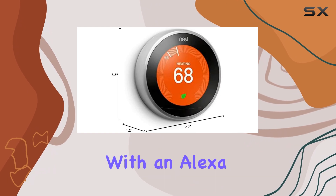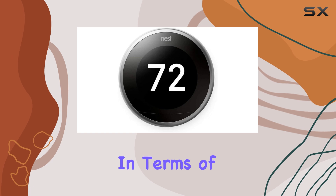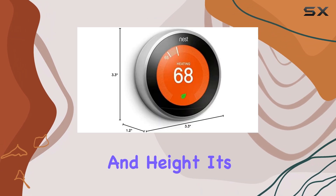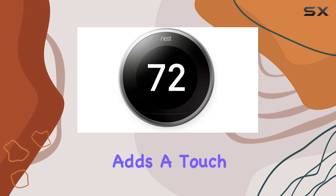Plus, with the option to combine it with an Alexa device, you get even more control and convenience. In terms of size, the thermostat is compact and discreet, measuring just 3.3 inches in diameter and height. It's a perfect fit for any wall, and its stainless steel finish adds a touch of elegance.